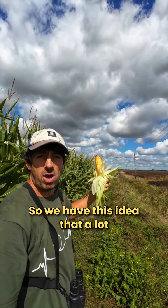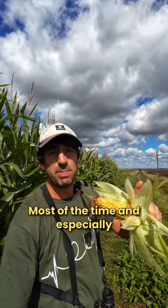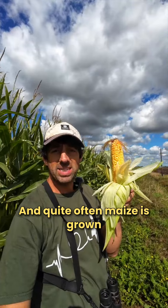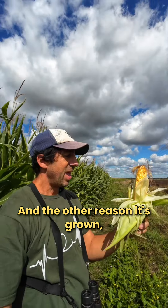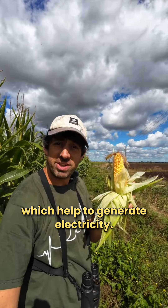We have this idea that a lot of our livestock are grass-fed, but they're not always. Most of the time, especially abroad, they're fed on stuff that's grown to feed them - and quite often maize is grown in order to feed livestock. The other reason it's grown is it goes into anaerobic digesters which help to generate electricity.